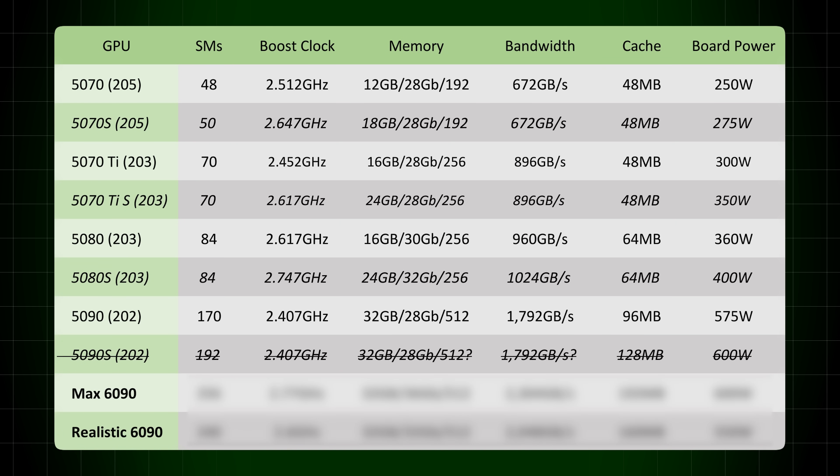So you can expect what I'm showing on screen now to be fairly close to the RTX 6090. Let's break it down. If we take a look at this chart I've thrown together, we have all the RTX 50 series and even the potential 50 Super Series, which might be delayed — and we'll see how that might affect the RTX 60 series in just a moment.